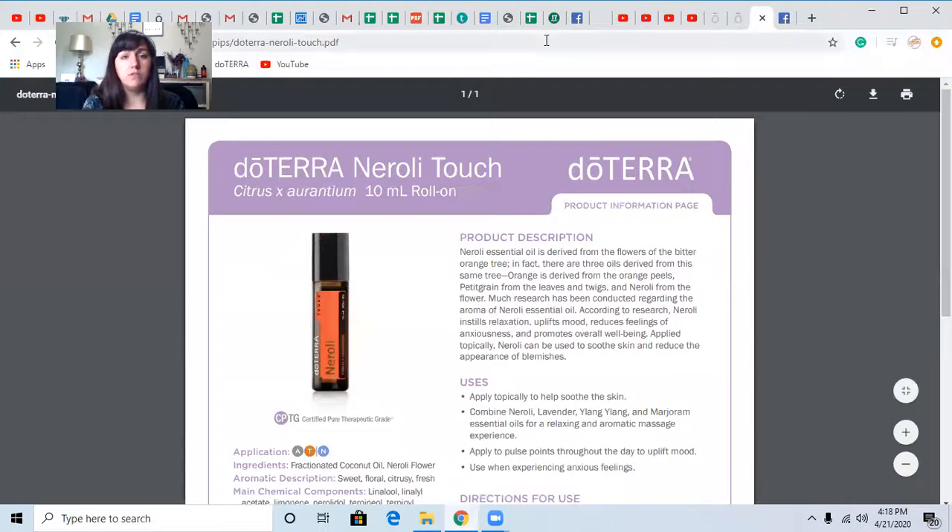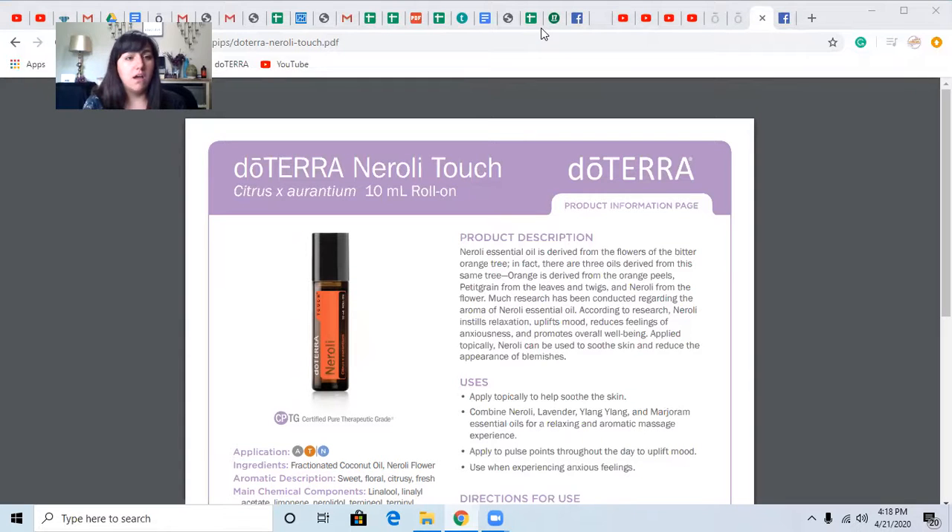If you do not yet have a doTERRA membership, you can get a free membership by purchasing a pre-made kit. There are many ways to get one, so please reach out — Samantha Sargent. My email address is oilseducation at gmail, and you can comment here or PM on Facebook.